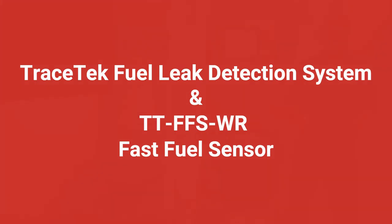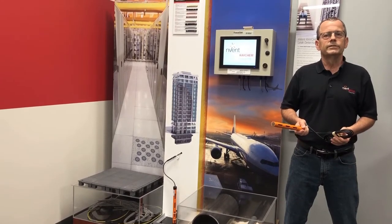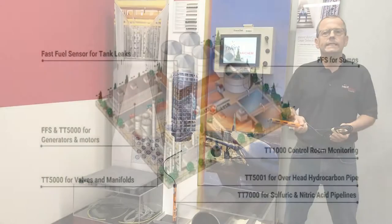Hello and welcome back to Invent Raychem World Headquarters. Today we're talking about Tracetech, which is the world's leading system for detecting liquid leaks.